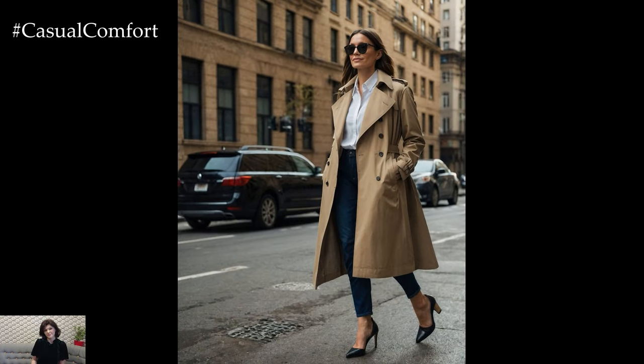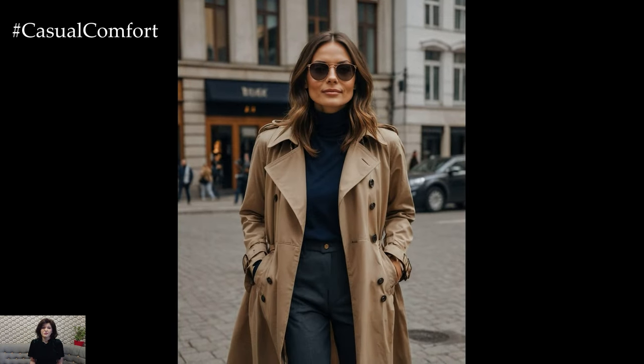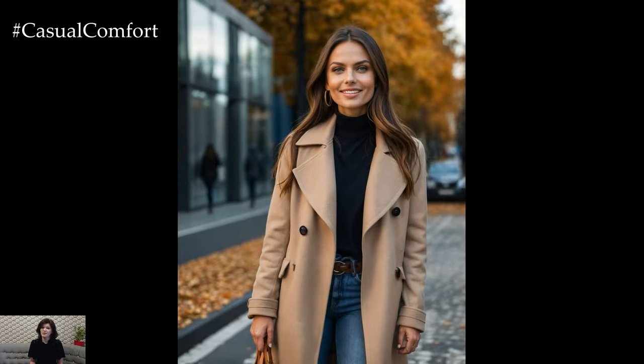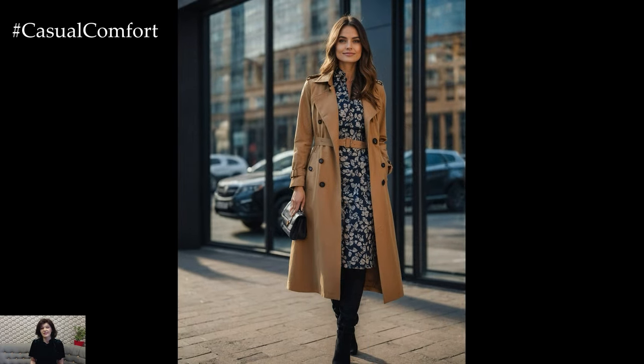Now, let's talk about functionality. Fall can be unpredictable — one moment it's sunny, the next it's raining. The trench coat's water-resistant fabric is ideal for these varying conditions, ensuring you stay dry and comfortable. Its lightweight construction means you can layer it over sweaters and cardigans without feeling bulky. And when the temperature dips, just cinch the belt tighter for a more insulated feel.